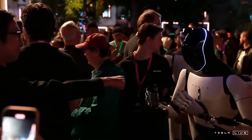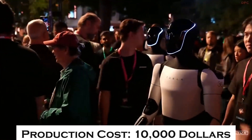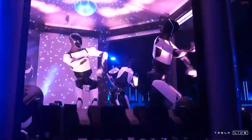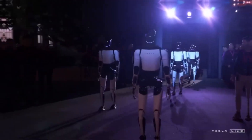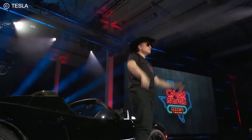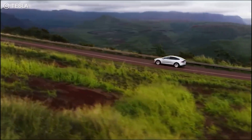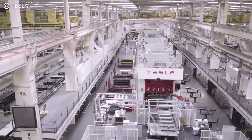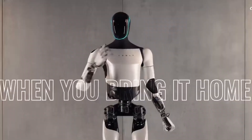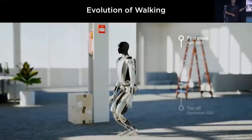Elon Musk recently announced that Tesla has achieved a major milestone: they've managed to bring the production cost of Optimus down to just $10,000, which allows them to sell it for $20,000. This kind of cost efficiency is unheard of in the world of humanoid robotics, where prices can easily reach $150,000 or more. It all comes down to their unique approach of developing almost everything in-house, building most of Optimus's technology and components within its own factories.